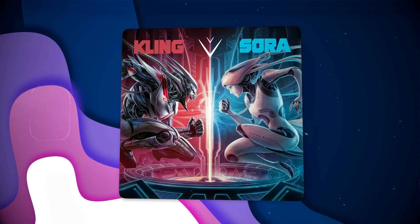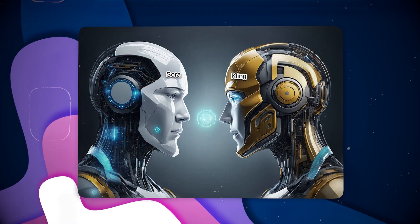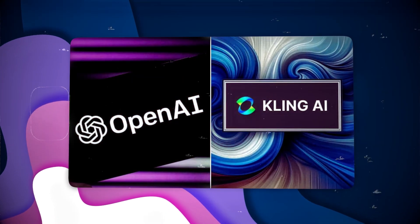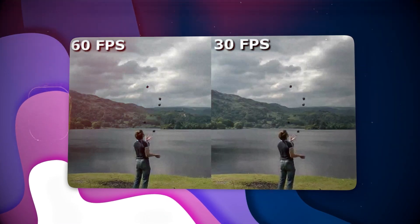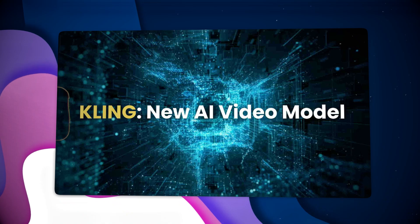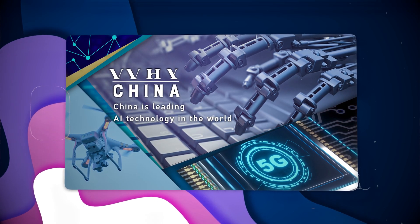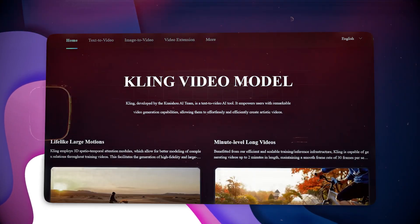How does Kling stack up against other AI video generation models like OpenAI's Sora? For one thing, video length: Kling produces 2-minute videos while Sora only generates 1-minute videos. When it comes to resolution, Kling offers 1080p high definition whereas Sora's is unspecified. The same goes for frame rate — Kling's is 30fps while Sora's remains unspecified. On physics realism, Kling is stronger and Sora is weaker. Kling clearly has an edge over Sora, especially in longer video lengths, higher resolution, and realistic physics simulation, underscoring China's rapid advancements in AI video generation and positioning Kling as a formidable rival in the global market.